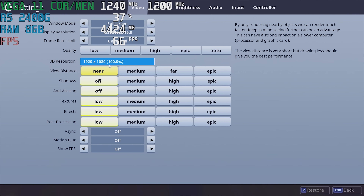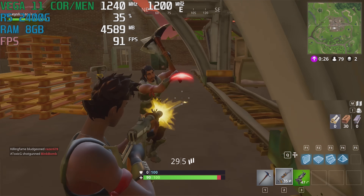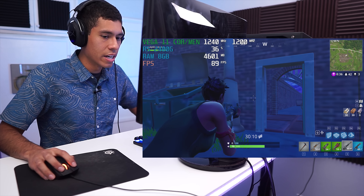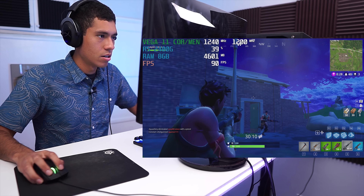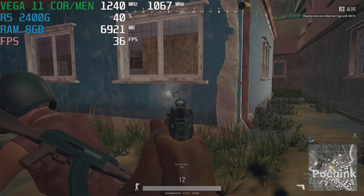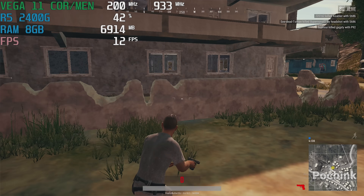Now in PUBG — I set everything to low, 3D resolution at 100%, playing at 1080p resolution. There's a guy in here. Dude, that stutter! I would have so got that guy if the game didn't stutter.